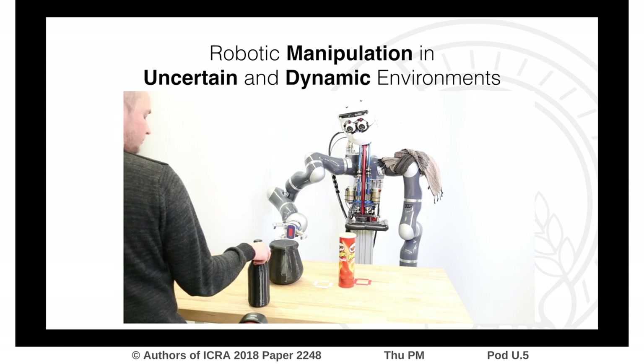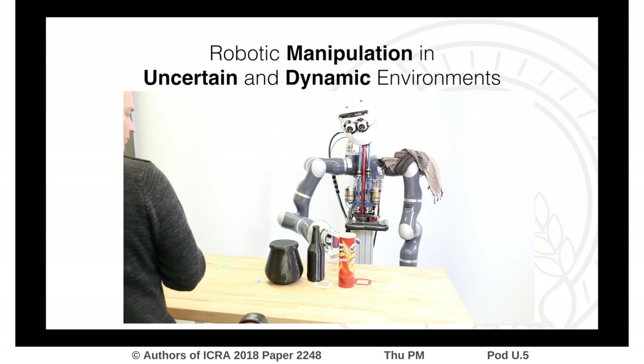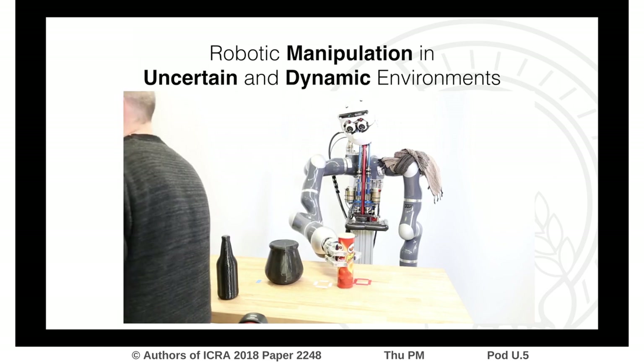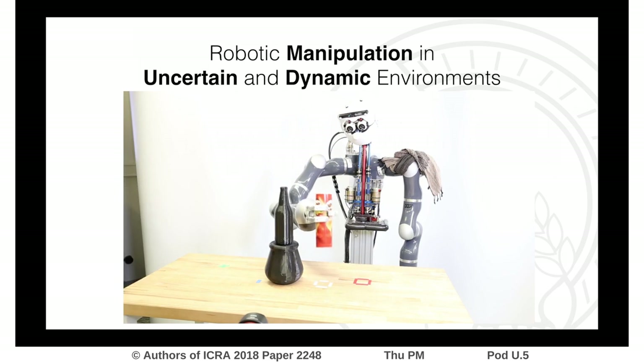This is an example of how our system performs when grasping a Pringles box and placing it under the table. Notice how our system immediately reacts to the unmodeled blocking obstacle and continues to grasp after it has been removed. The path towards the final placing location is also rapidly altered online due to the newly introduced obstacle.